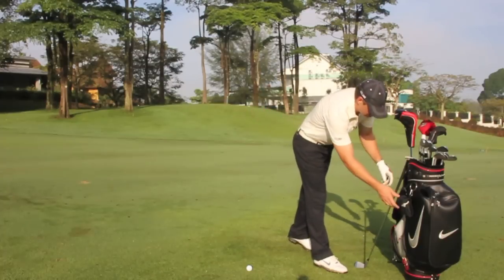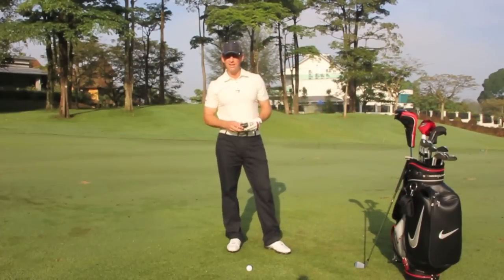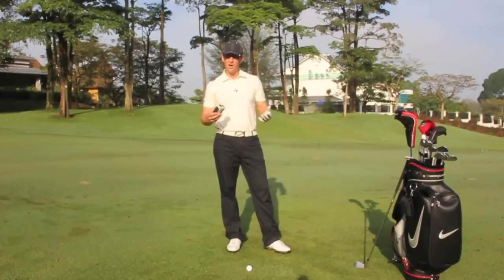Here we are looking at the latest in Rangefinder technology with the Rangemaster Tour X7. This device is very tiny, ultra-compact, and fits perfectly in the palm of your hand.